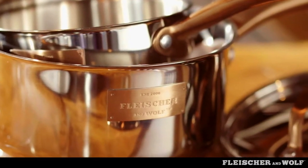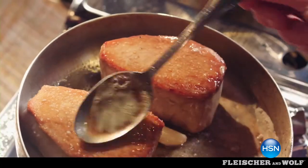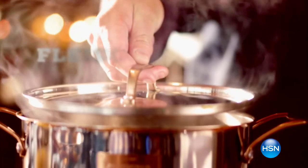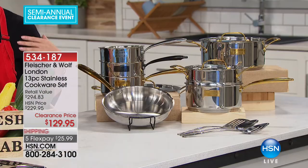For chefs Flynn Fleischer and Donovan Wolfe, it is their passion to create real tools for real cooks. You'll see it in every detail of their design, and each element has both function and beauty. Experience puts the flavor in the food — Fleischer and Wolfe, food over fame. This is one of the most beautiful cookware sets ever presented right here at HSN, and it's high-performance stainless steel.